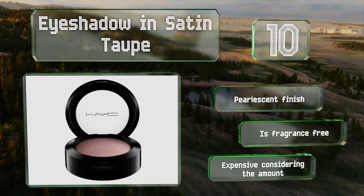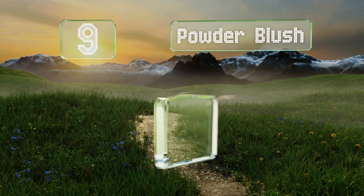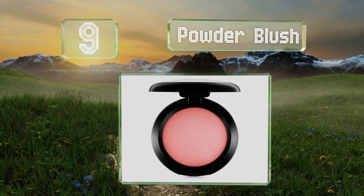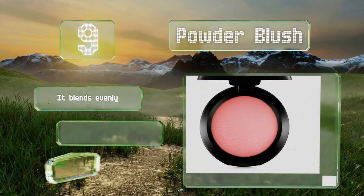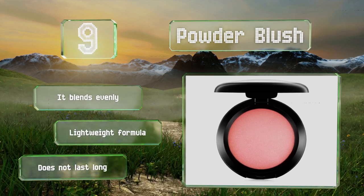At number nine, if you're looking for a way to add subtle color to your cheeks, check out powder blush in Fleur Power. It's loaded with pigment yet won't make you appear blotchy or flushed. It looks great on deep, medium, and light complexions. It's a lightweight formula that blends evenly, but it doesn't last long.